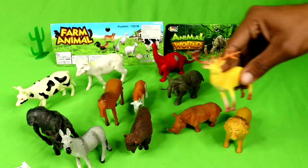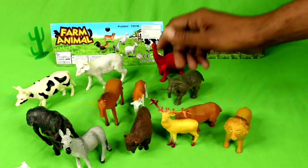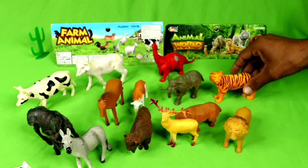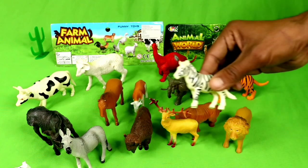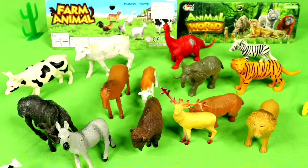Lion, beautiful lion, beautiful lion! Small deer, beautiful! Oh, beautiful tiger! Zebra, I'm taking my zebra, amazing! Okay guys!